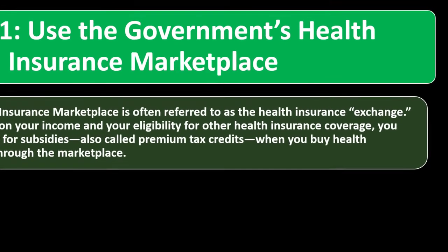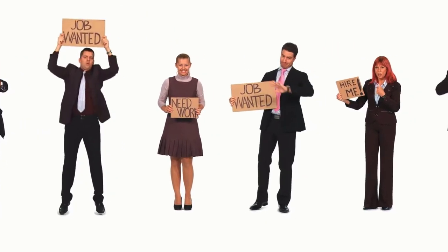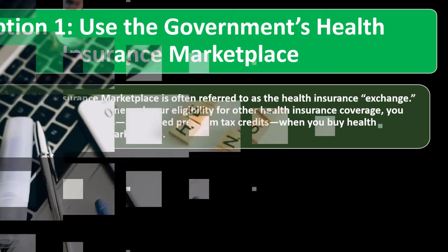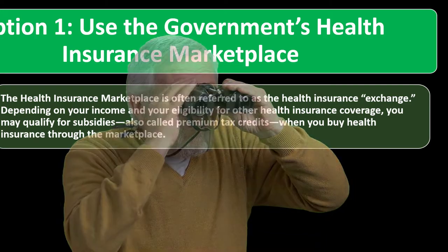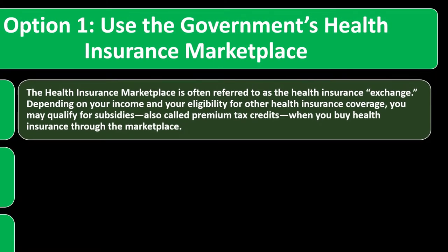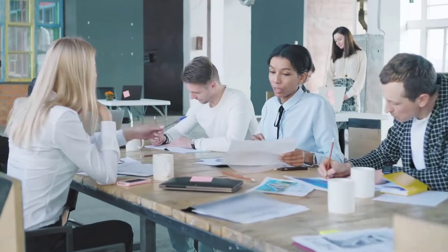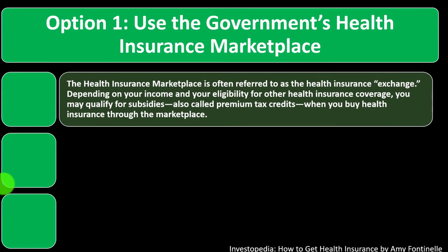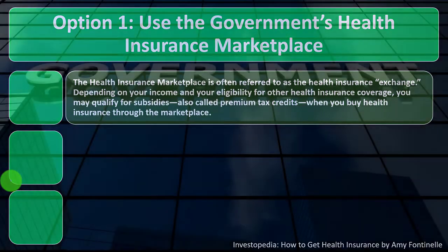Option number one: use the government's health insurance marketplace. Many uninsured people are not working for an employer that offers health insurance. Employers traditionally provided benefits, which is why health insurance became linked to employment—group plans can lower costs and offer tax incentives. If you don't have the option of getting health insurance through an employer, you'll be looking for other places to purchase it.